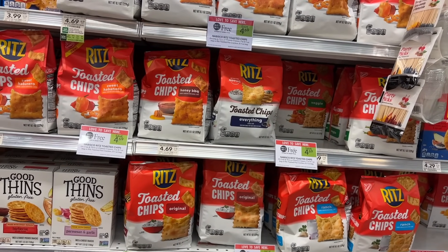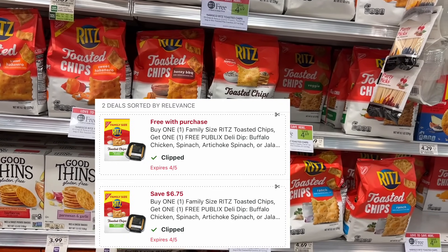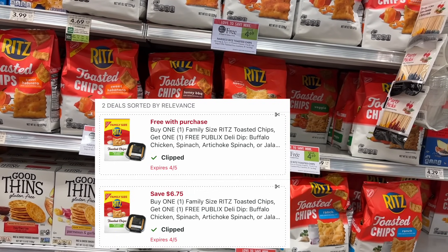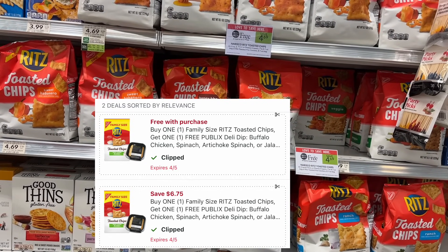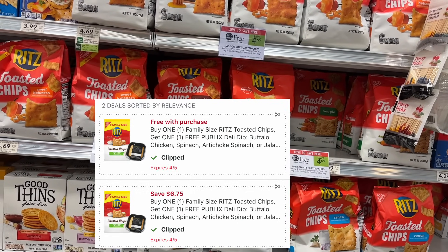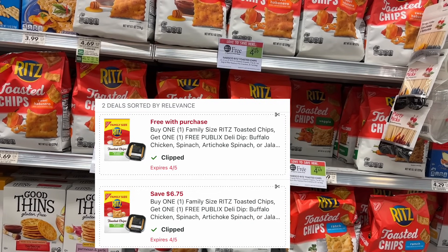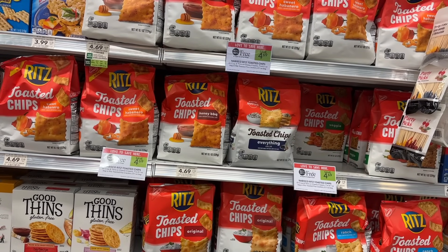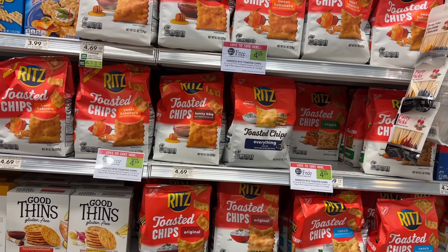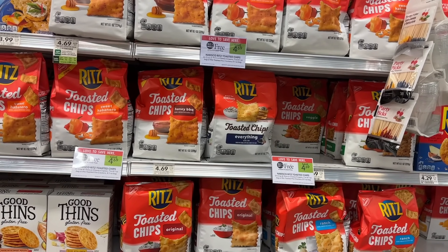The next thing I'm grabbing is kind of an experiment. I did not use my BOGO Ritz and Dip digital coupon — I love this coupon where you buy the Ritz toasted chips and get the dip for free. They added a second coupon because the first one was glitching and you didn't have to buy both products. I still have that original one and the new corrected one. My thinking is when I pick up both products, both coupons should deduct and make everything completely free. We'll see how that goes.